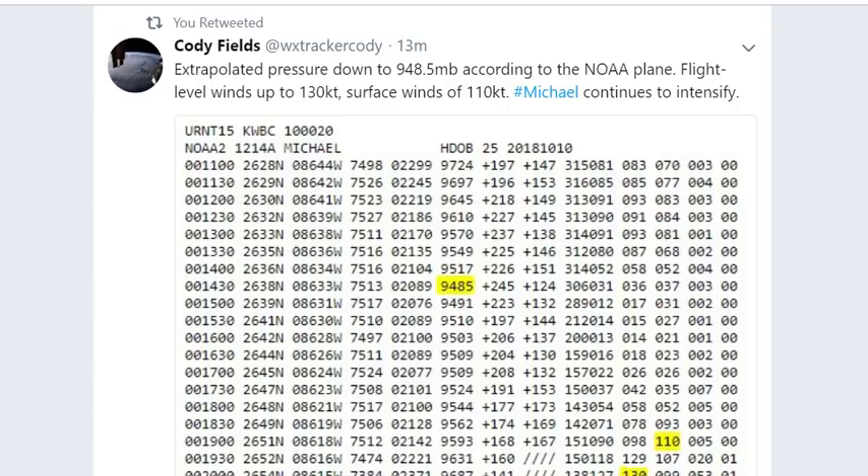The next 12 to 18 hours are going to be crazy. Extrapolated pressure is down to 948 millibars according to the recon plane, with flight-level winds up to 130 knots — which means at the top it was 150 miles an hour.